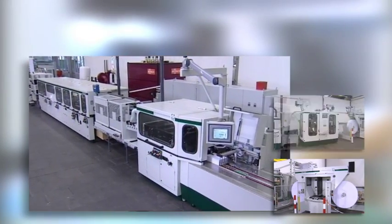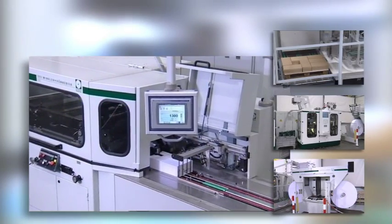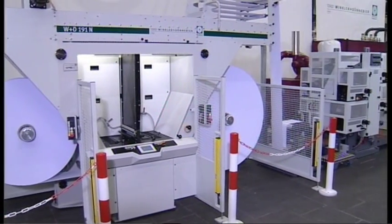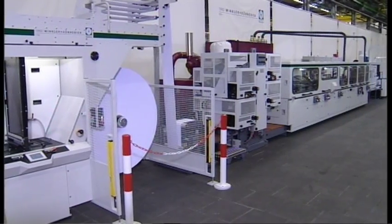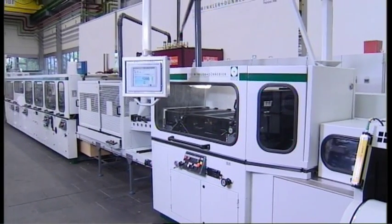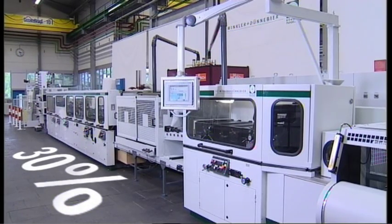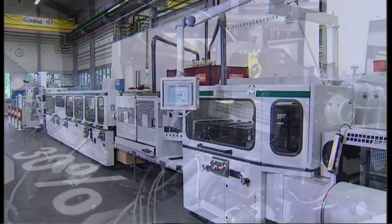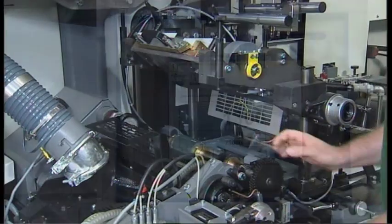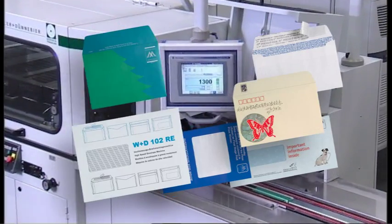From the paper reel to inline printing to packaging and the palletizing of envelopes packed in cartons, the 102 RE can be used as a core module for an assembly line. Compared with the previous W&D 102, the productivity of this machine has been noticeably increased by 30% due to drastic improvements and modifications. This future-oriented concept was accomplished through the considerable reduction of size change times, the increase of output to 1,300 envelopes per minute, and the added improvement in the final quality of the envelopes.